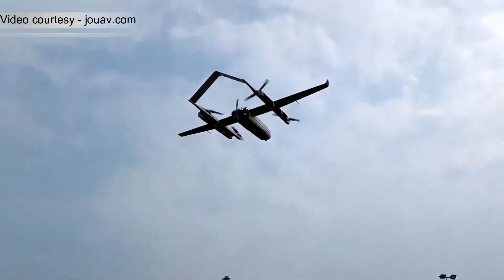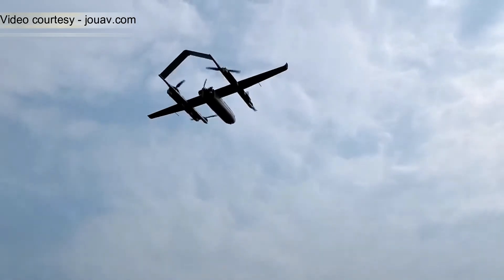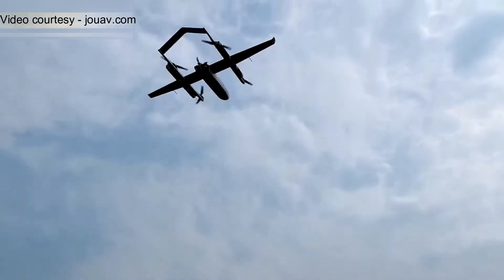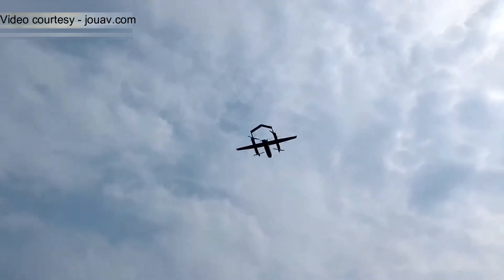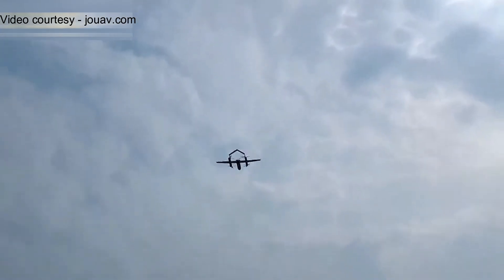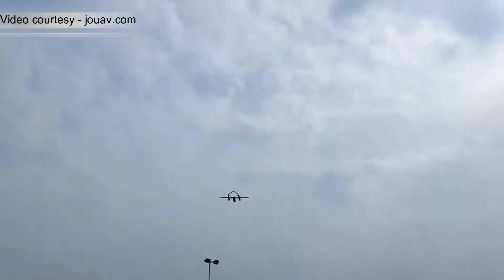VTOL stands for Vertical Takeoff and Landing, and J-O-UAV has mastered this hybrid technology. Unlike regular quadcopters that struggle with range or fixed-wing drones that need a runway, this VTOL drone combines the best of both worlds: hovering stability and high-speed endurance flight.